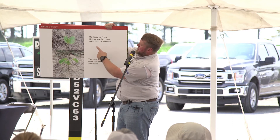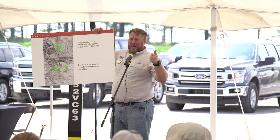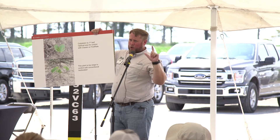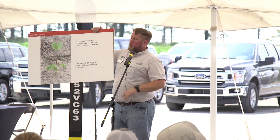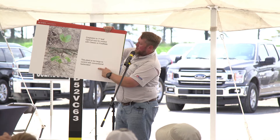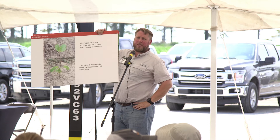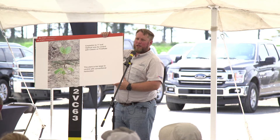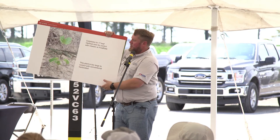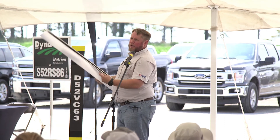The size we need to spray sickle pod is cotyledon to first leaf — that's where we need to be spraying to get acceptable control, using Classic or First-Rate. Those two products are the only ones that will give us acceptable post-emergence control. We need to be out there timely. A plant at two to three leaves is too big to get acceptable control — you might get a few, but it's not going to be what you want. Be prepared if you're going to a conventional program or have sickle pod as a concern.